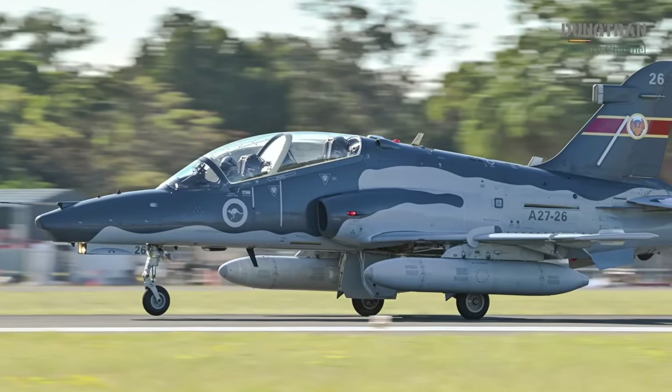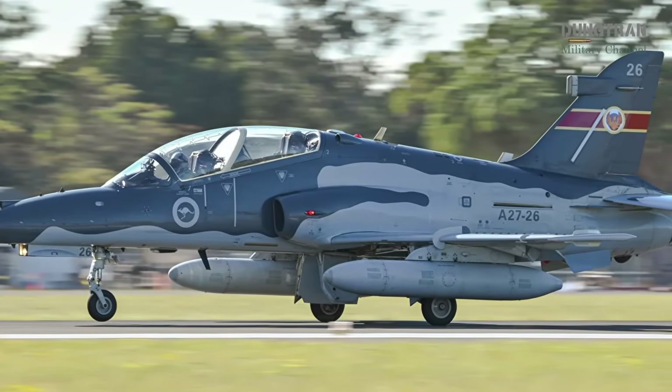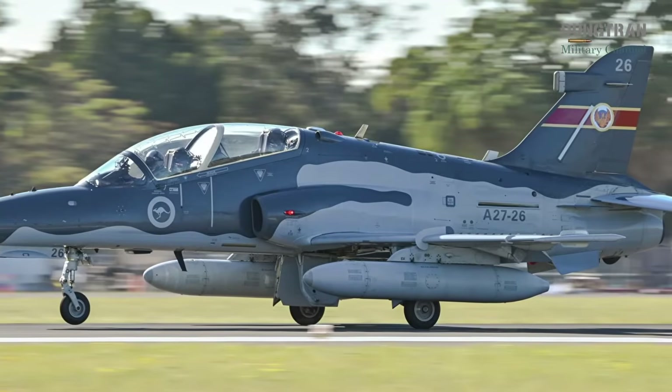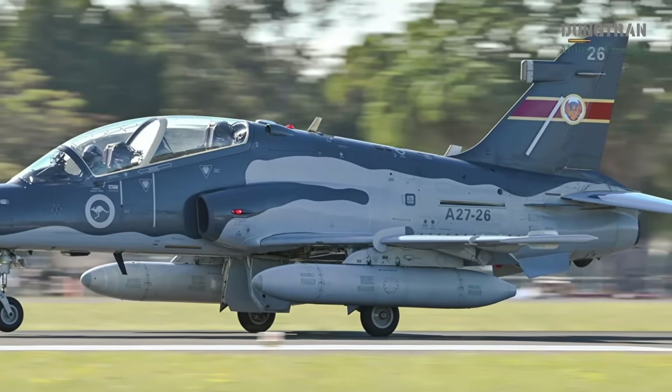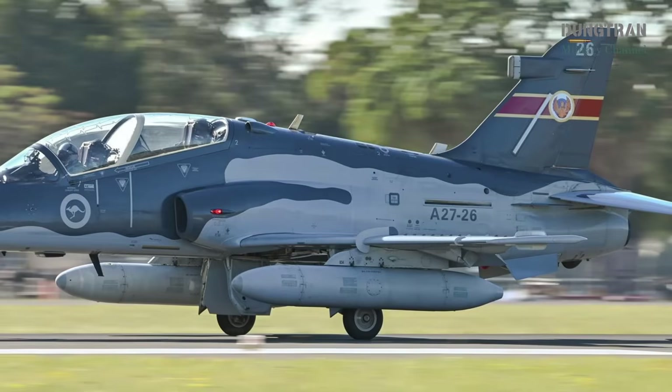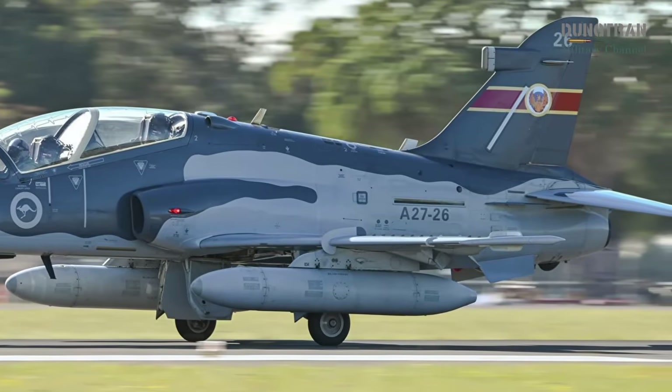With a planned withdrawal date of 2032, the Hawk Mk127, in service since 2000, has served as a vital bridge for pilots transitioning from the Pilatus PC-21 trainer to advanced combat platforms like the F-35A Lightning II, F/A-18F Super Hornet, and EA-18G Growler.